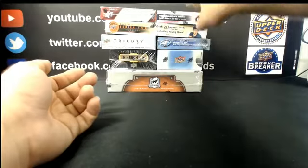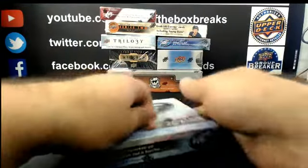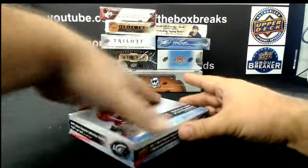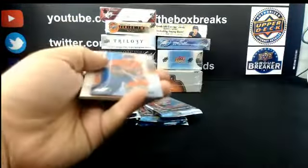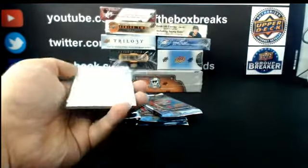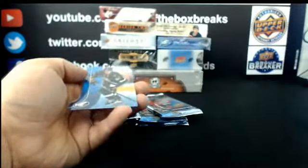Alright, we'll move on to Ice — 15-16 Ice, Break 4065, our 12-box mixer. Grab those spots, triple loyalty points tonight until 10 o'clock. For the Nashville Predators: Global Impact, Kevin Fiala. Out of 1499 Ice Premier from Minnesota: Christoph Bertschy.